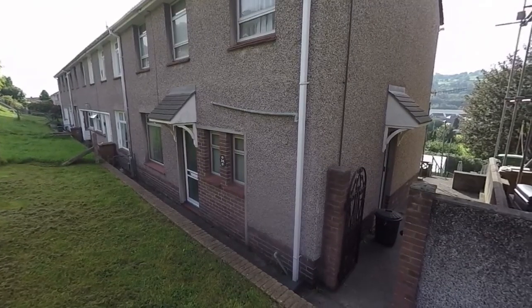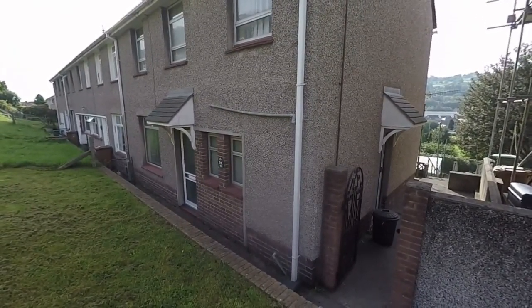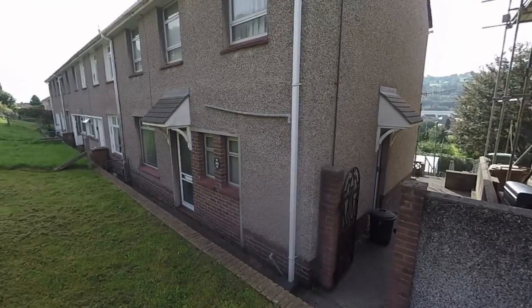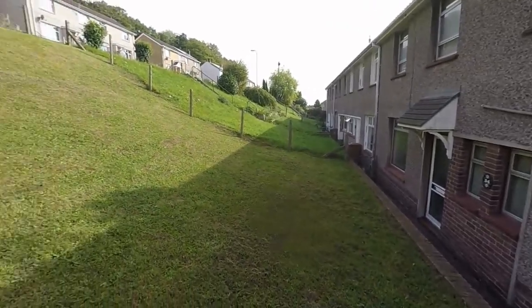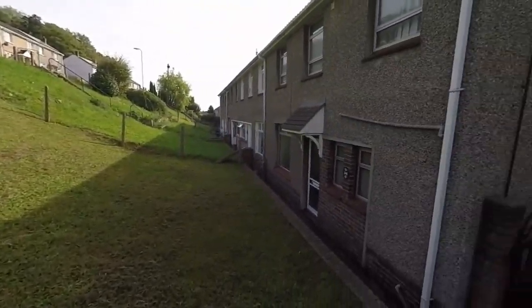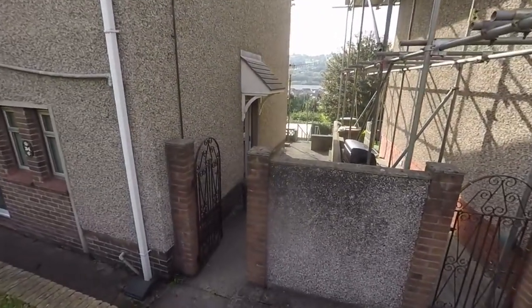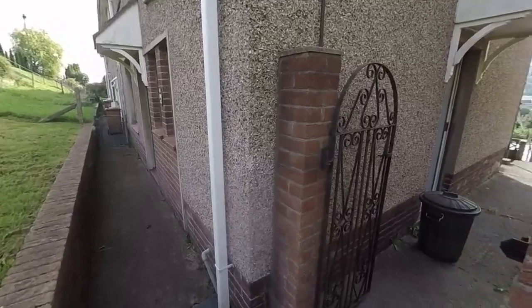Hello and welcome to this video tour. Today we're going to be showing you around this three-bedroom end-of-terrace property located here on Channel View in Risca. Starting the tour outside the front, it is set off the road with a large front garden area. There is on-road parking available at the top, but you also have off-road parking and a garage to the rear. Your main entrance is just along the front.